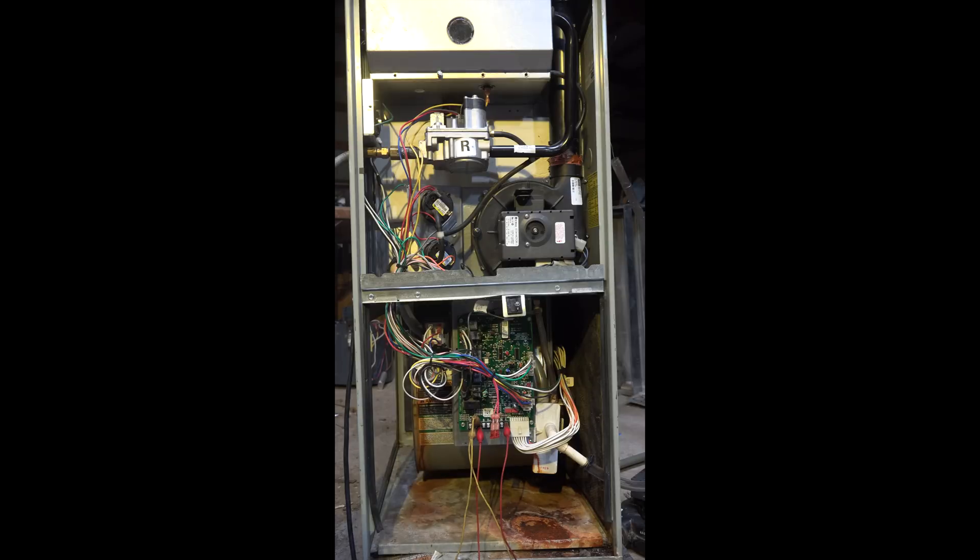Okay, what happened? We just shut down — the fan is still running but the burner shut off and the inducer shut off. What's going on? Then the inducer just came back on again.